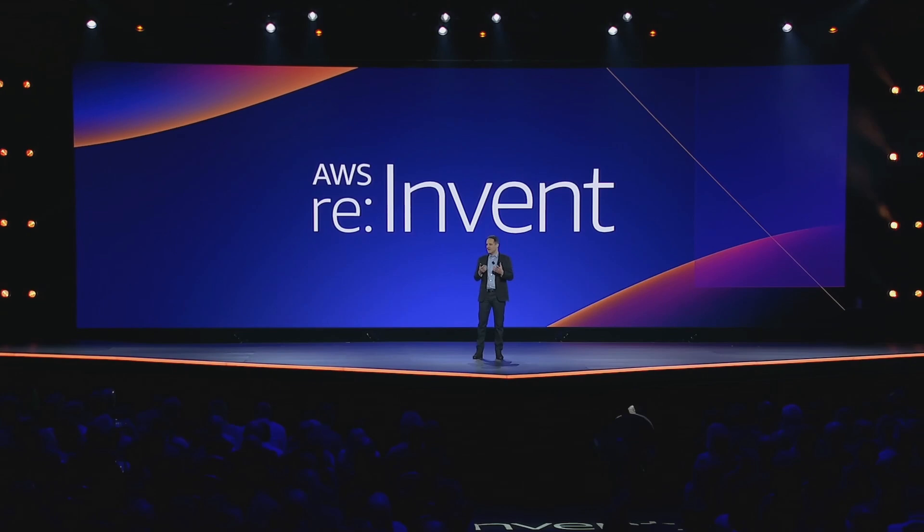So that's it for this keynote summary. I'll be releasing more summaries later this week on the Peter DeSantis and Werner Vogels keynotes, so make sure to subscribe to get notified.